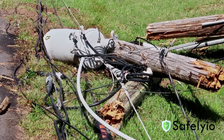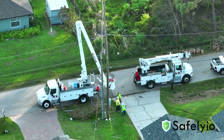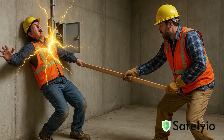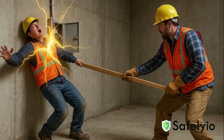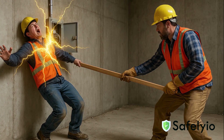Never go near downed electrical distribution lines. Stay clear of the area and wait for the utility company to respond to the scene. If someone is being shocked, never touch them with your bare hands. Use a non-conductive object like a wooden stick or plastic tool to break contact with the power source. Then call for help immediately.